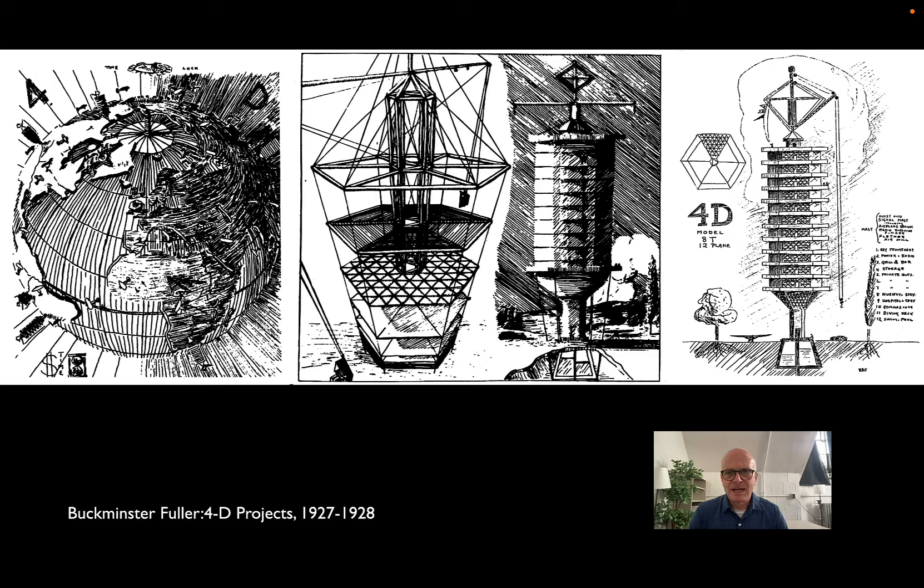His initial idea after Stockade was to go big and redesign basically the entire housing industry. These sketches are for a project he called the 4D tower or 4D house. The idea was a prefabricated metal structure with a central compression core, tension cables on the outside holding up the floors. Each floor would have been an apartment unit, relying on a hexagonal shape for both structural and programmatic efficiency.